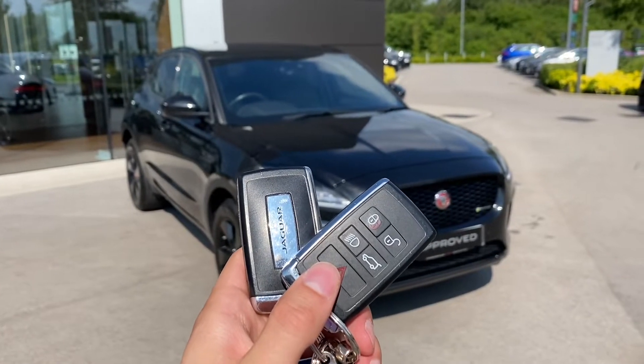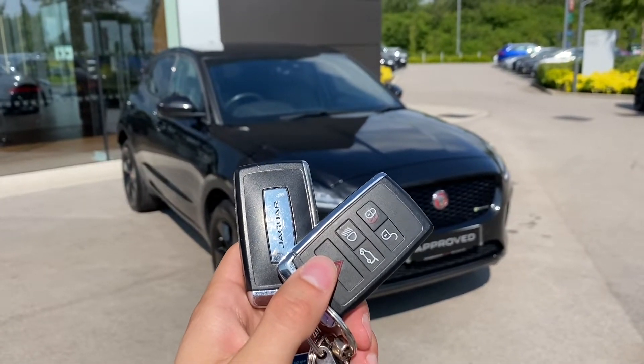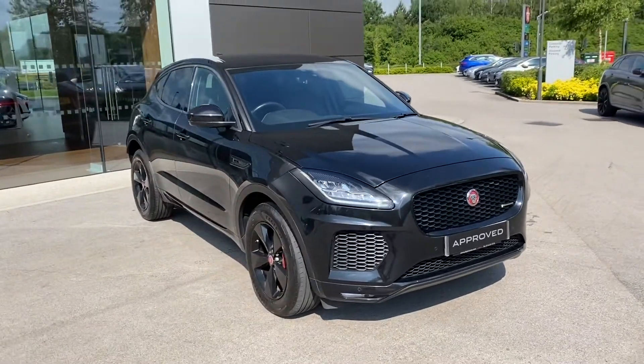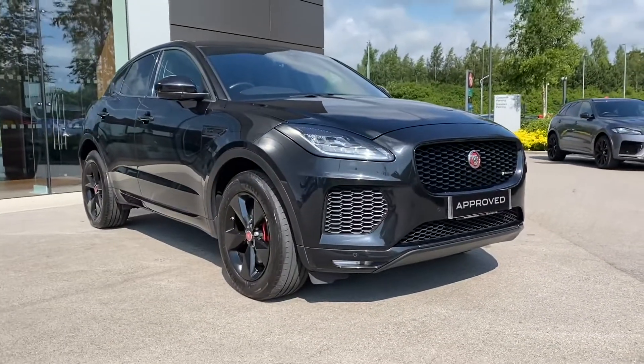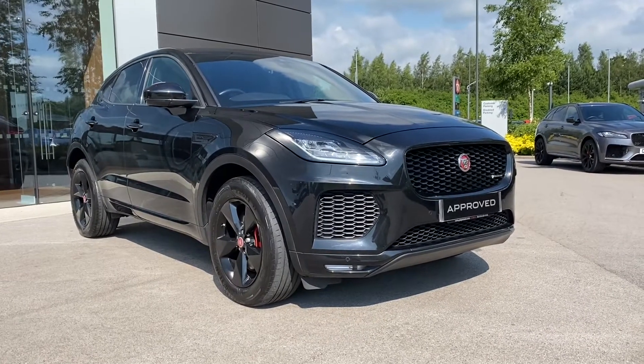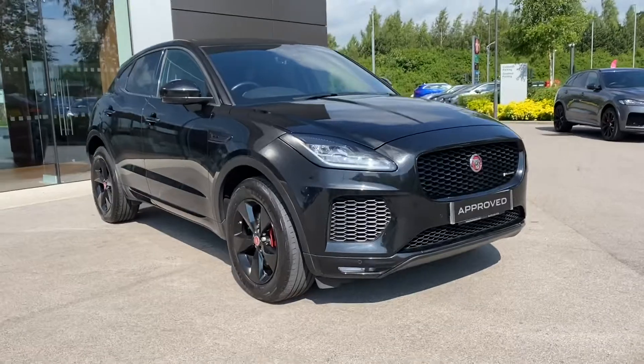Hi there, my name is Sam and today I will be showing you around this fantastic Jaguar E-Pace. It's a P200 R-Dynamic S, finished in the stealthy Santorini black. This is a stunning looking vehicle and is now available from Swansway Jaguar Crewe.